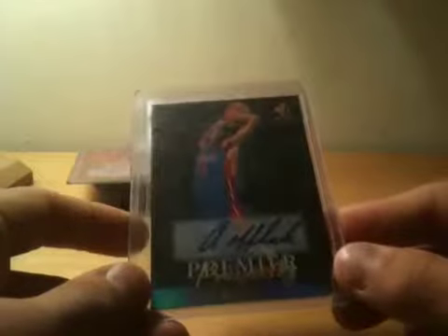Aaron Aflalo rookie auto from SP Rookie Edition. SP Rookie Edition as well — Aaron Brooks auto sticker. Kobe Carl auto — I'll sell it to you for like a dollar. SP Rookie Edition Kobe Carl auto. Craig Hodges on card auto.